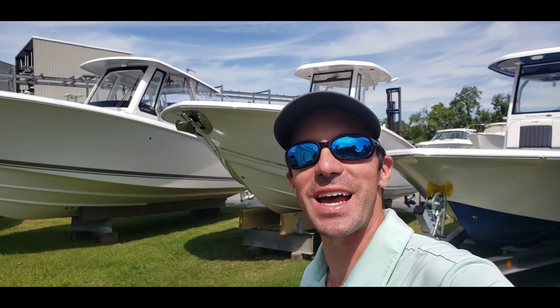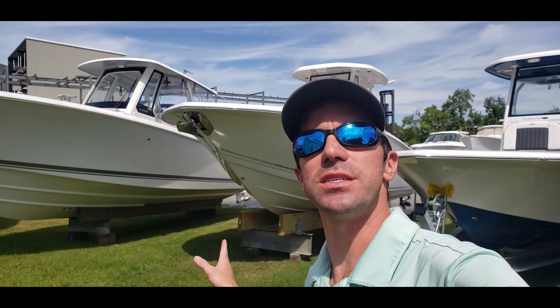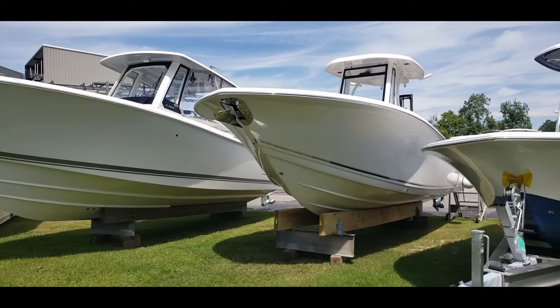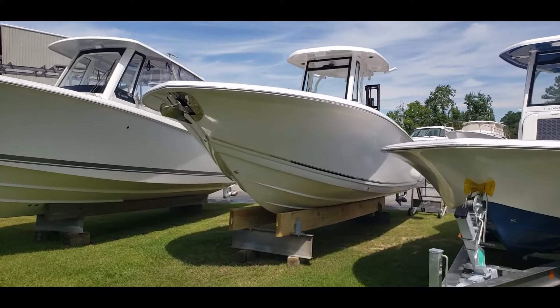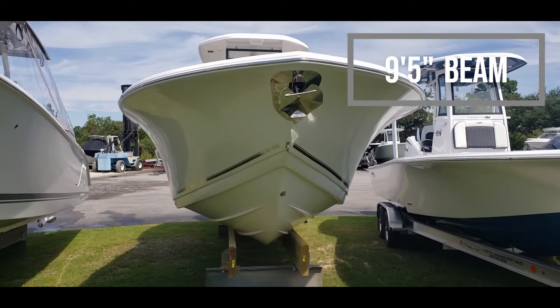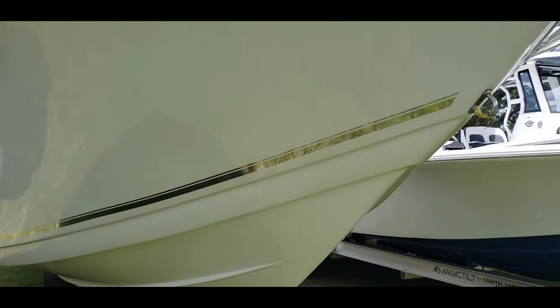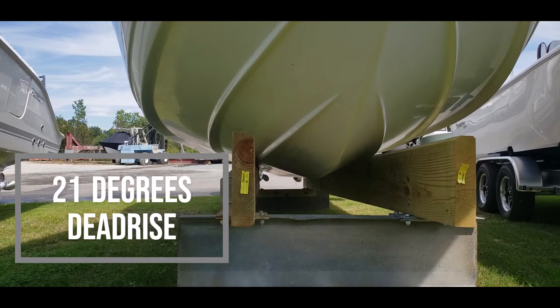Hey everyone, Logan here in beautiful Charleston, South Carolina. Today I want to show you the 2024 Tidewater 256 CC Adventure, walking through the boat and going over some basic specs, nice features, and some popular options. This is a larger 25-foot boat at 25 feet 8 inches long. Tidewater is known to make a wider boat — this one has a 9-foot 5-inch beam, with a distinctive Carolina bow flare and a nice V-entry that leads back to a 21-degree deadrise, making for a real good coastal and offshore riding boat.